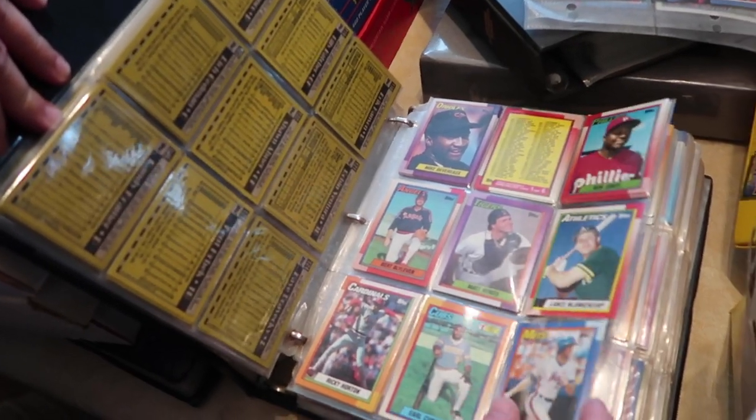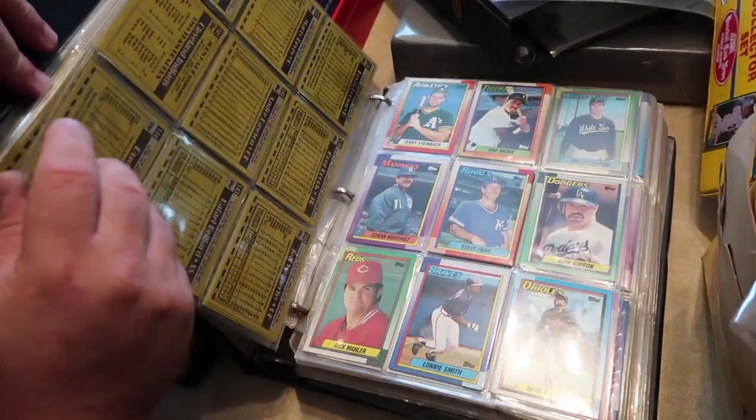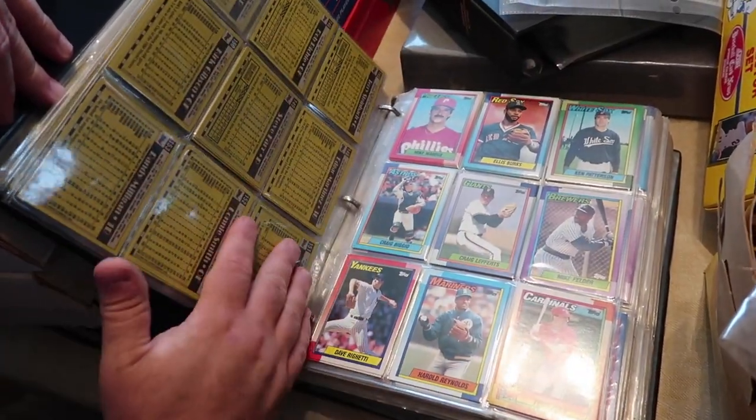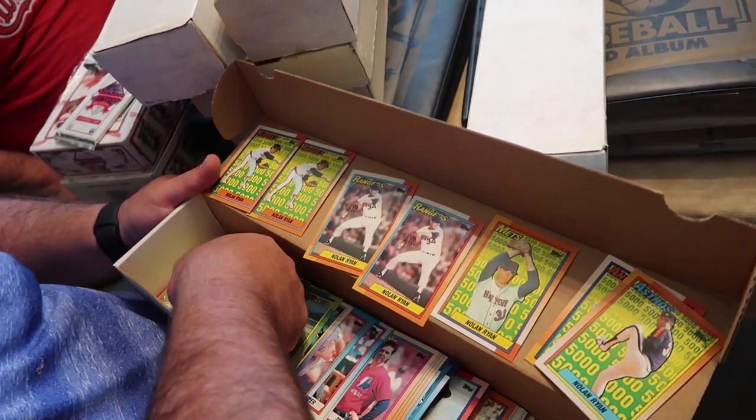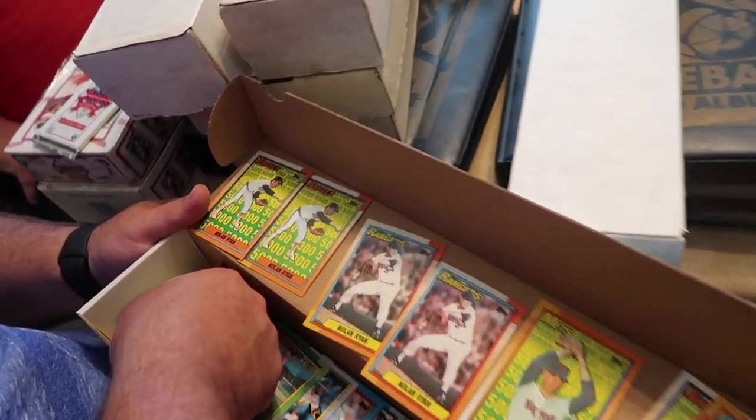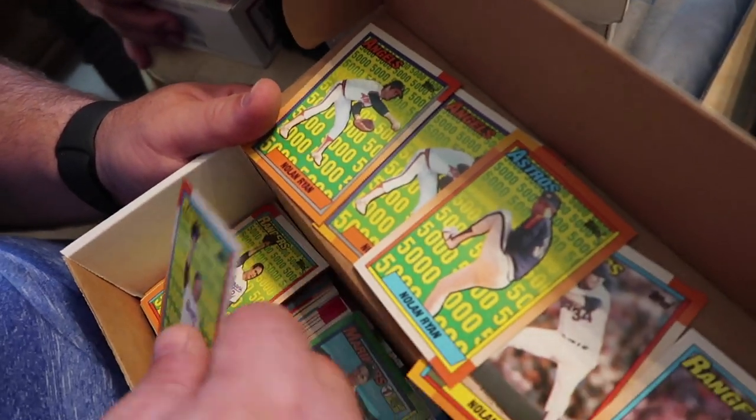There's a list of the teams. These came in the Donruss packs — they have the puzzle cards. I remember that. This is the Carl Yastrzemski puzzle card. Carl Yastrzemski played for the Boston Red Sox. And he played against Mickey Mantle and Roger Maris. My dad used to take me to the ball games. All these are Nolan Ryan cards. I like to collect Nolan Ryan cards.